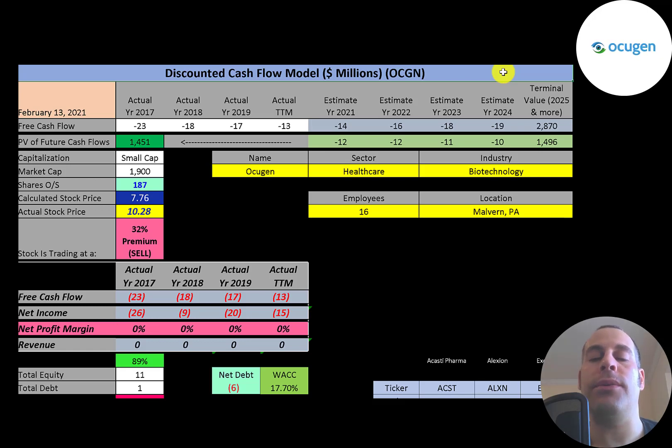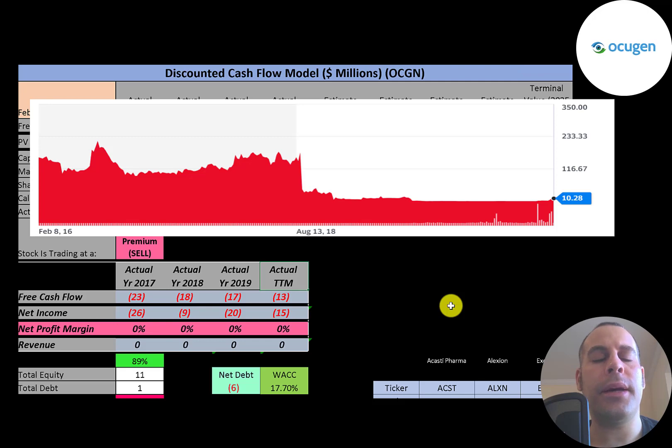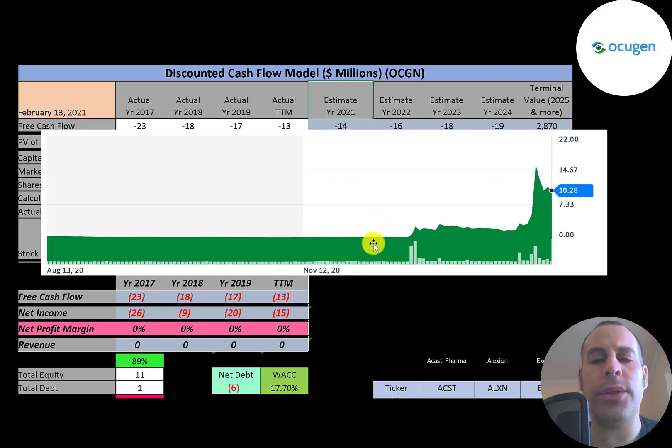This company did a one-for-60 reverse stock split in 2019, and that's why this chart looks weird. In the past few months the stock has gone up a ton, but if you look at the past few years it looks like the stock did terrible. Just a few months ago the stock was below 50 cents.